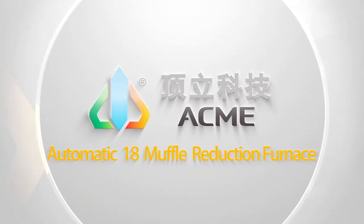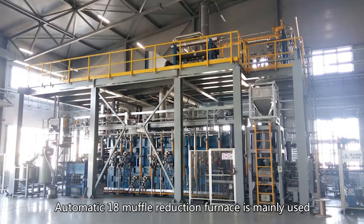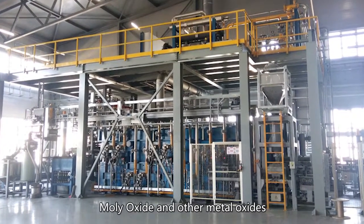Automatic 18 Muffle Reduction Furnace — Furnace Introduction. The Automatic 18 Muffle Reduction Furnace is mainly used for high temperature reduction of tungsten oxide, moly oxide, and other metal oxides.